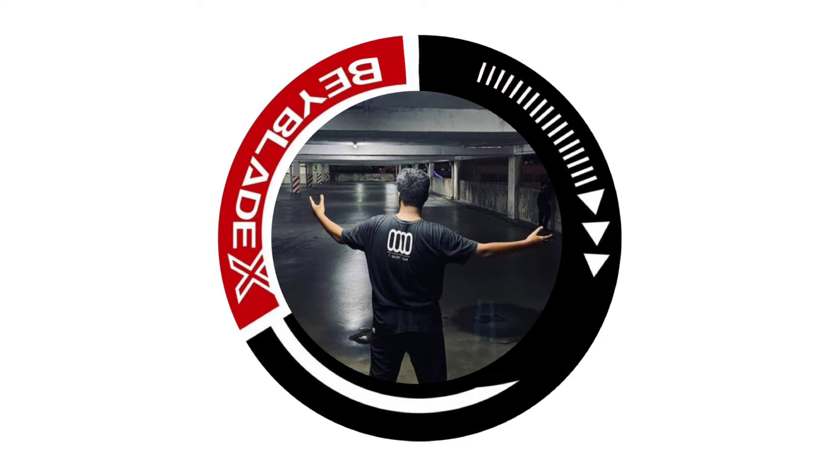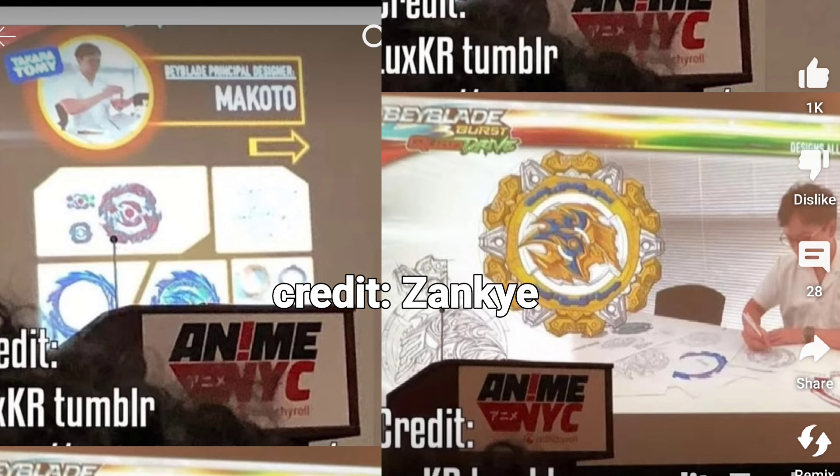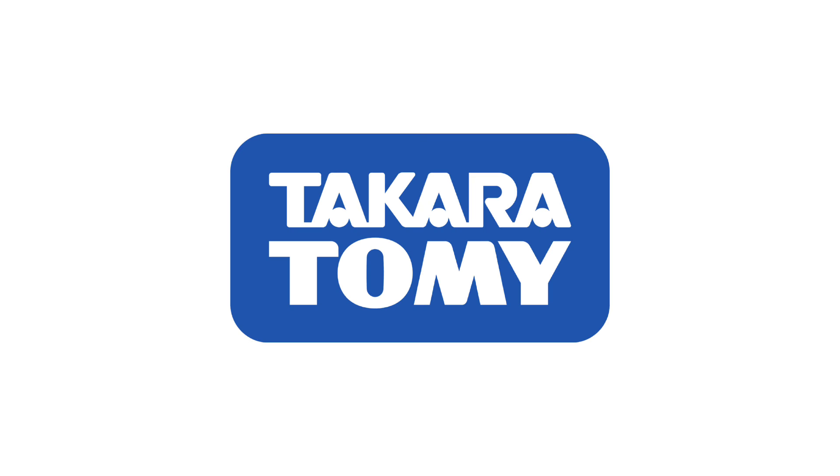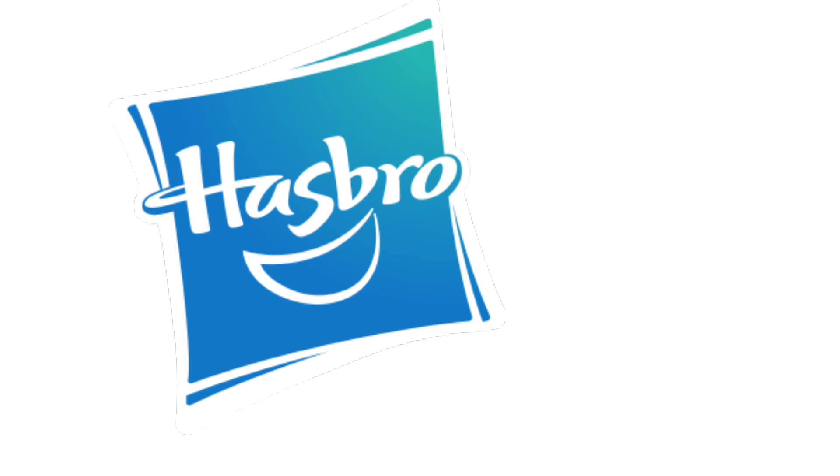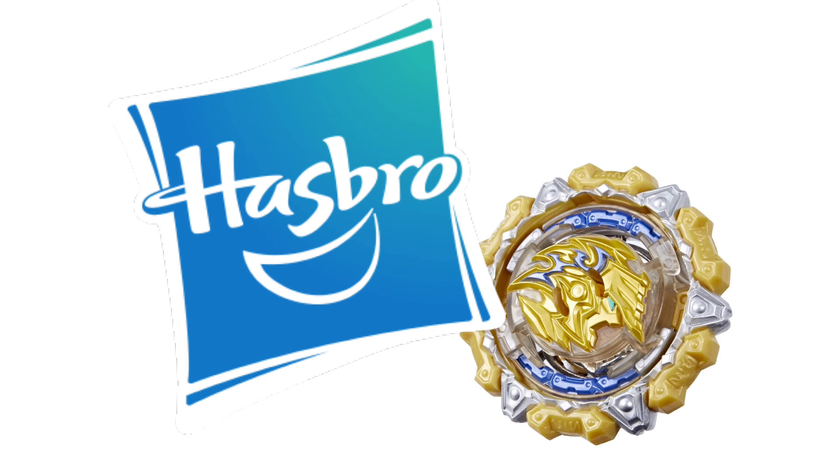For your information, all these Hasbro exclusives are actually created by Takara Tomy themselves. I think the process is pretty much like Takara Tomy gives Hasbro all the model files for the exclusive Beyblades, and Hasbro just produces and sells them on the western market.